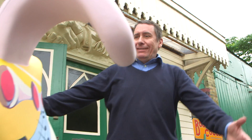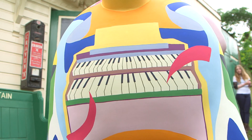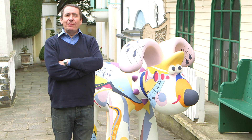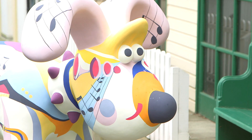Oh dear Gromit, look at this marvellous musical notation, piano keys, saxophones — this is the best Gromit I've ever seen. I'm Jools Holland, and this is my Gromit.